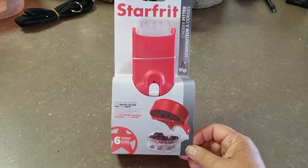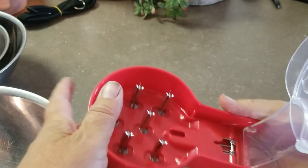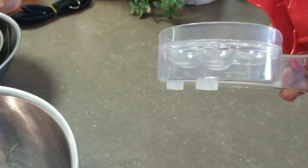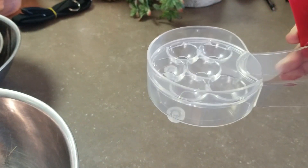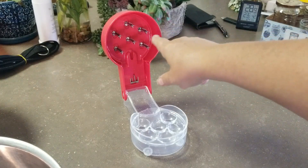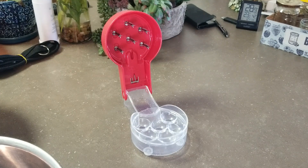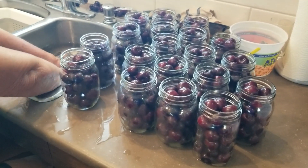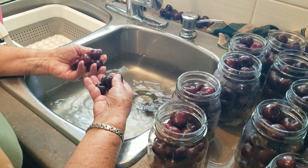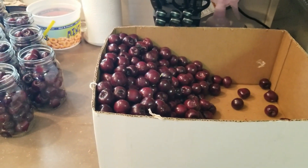So last fall I bought this Star Frit cherry pitter and I think it does five at a time. Now we're going to give it a workout and see how it works. Here's what it looks like — you just put your cherries in, push down, and it will catch all the pits in there. It actually does six cherries at once, so I'm glad about that. I'm just going to grab some cherries and start this process. Mom has hogged the sink so I can't wash any cherries yet, but she's almost done.